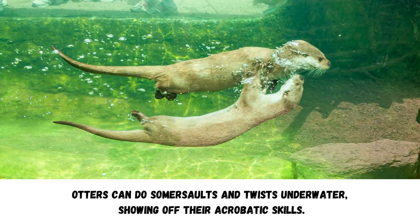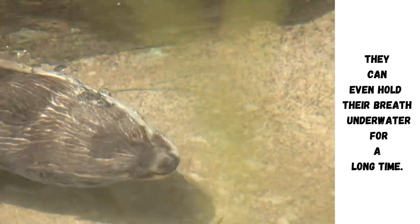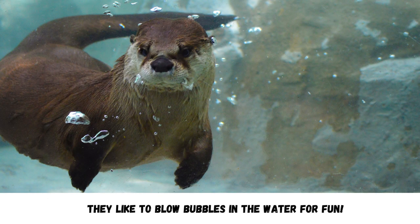Otters can do somersaults and twists underwater, showing off their acrobatic skills. They can even hold their breath underwater for a long time. They like to blow bubbles in the water for fun.